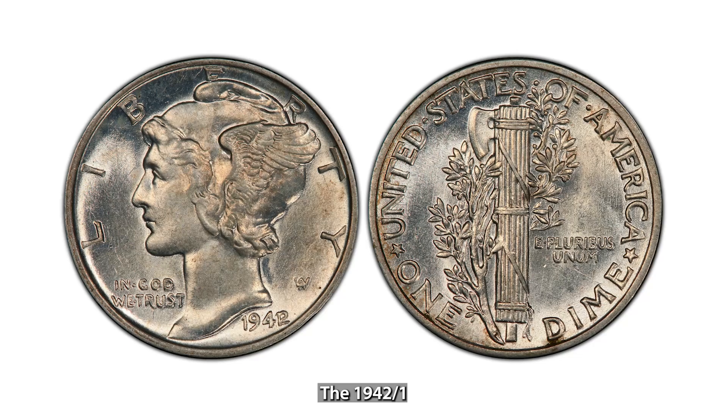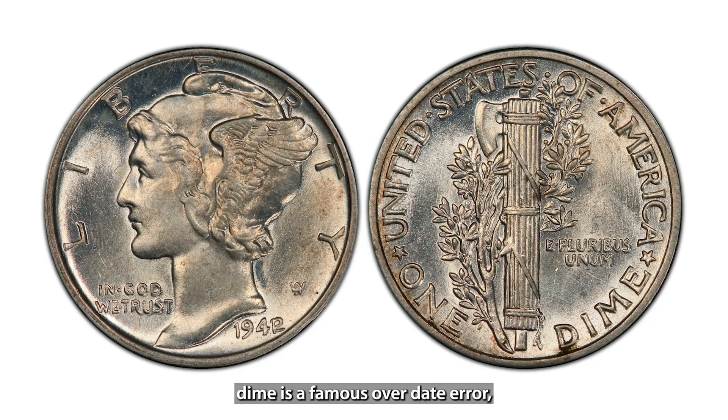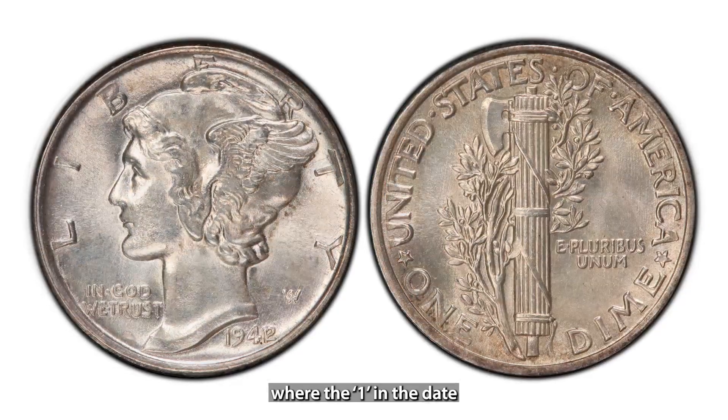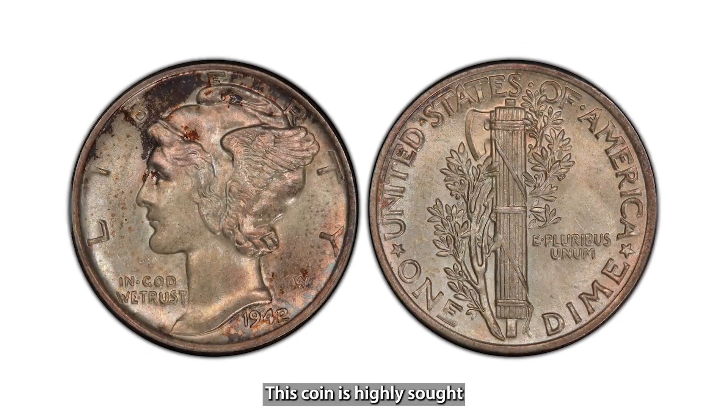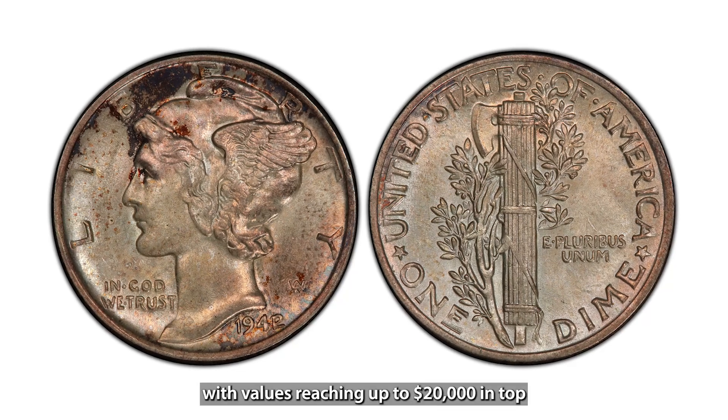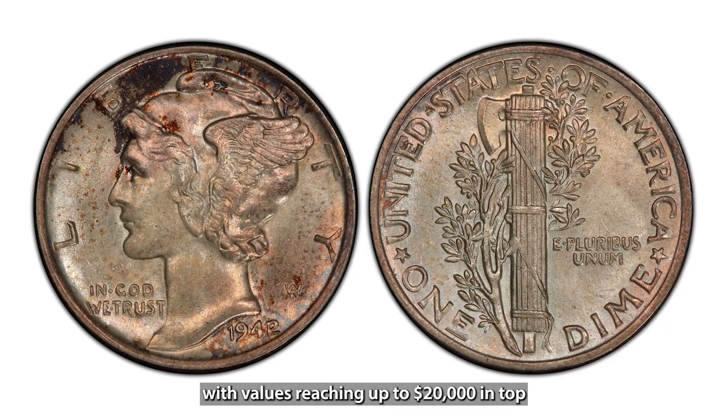The 1942/1 Mercury Dime is a famous over-date error, where the 1 in the date was struck over a 2. This coin is highly sought after by collectors, with values reaching up to $20,000 in top condition.